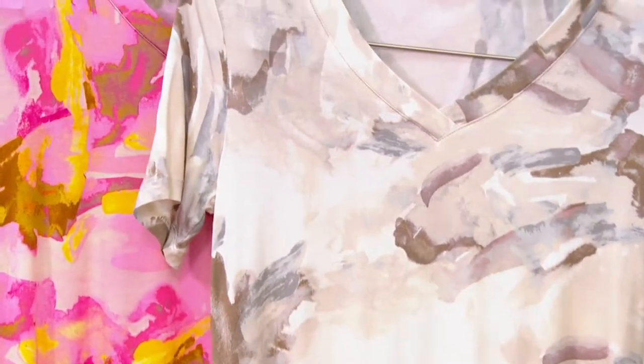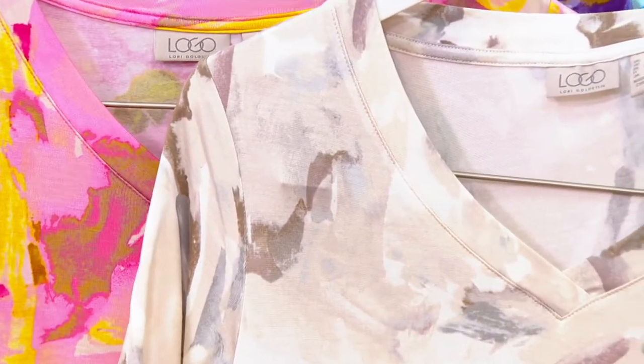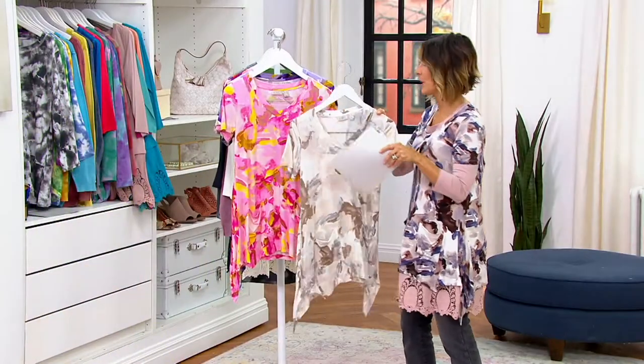This print is stunning — talk about a no-print print. This is where you start with the print, the V-neck, and then just the way this flows over the body. I love this. Pink, white, brand new.